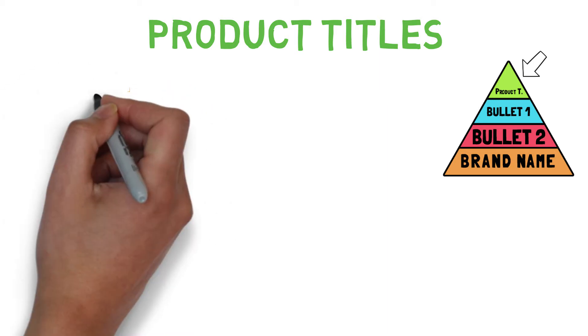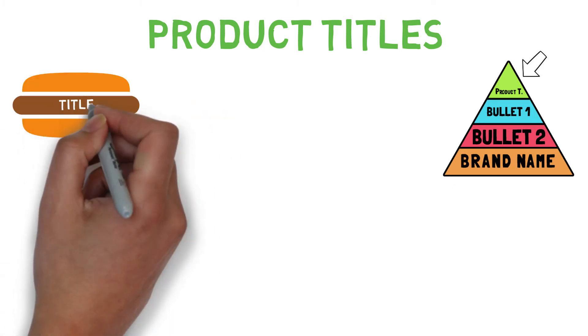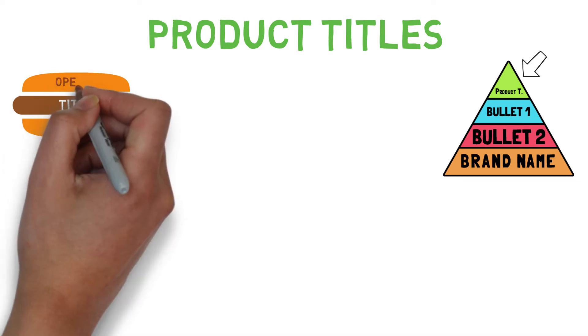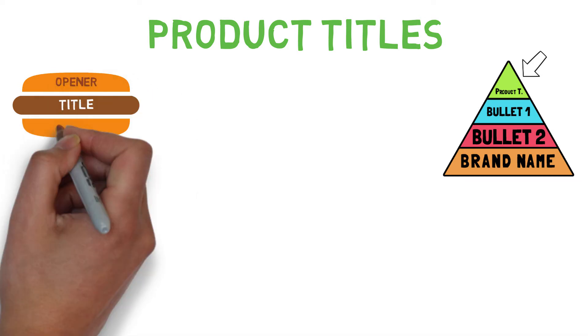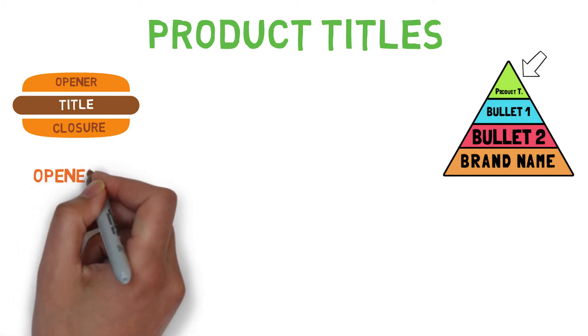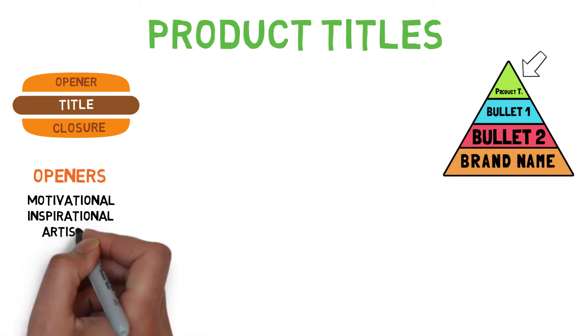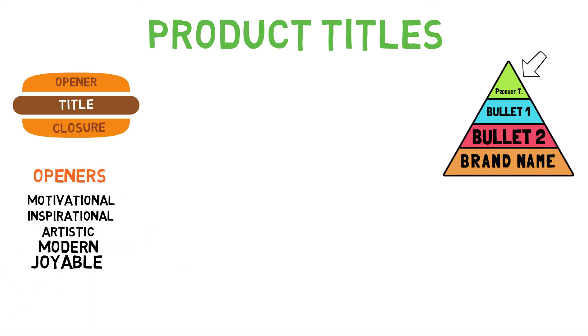Let me tell you a little trick most sellers use to avoid false positives by Amazon's trademark bot. I personally call it the sandwich trick — you put your product title between an opener word and a closure word. The opener word must always describe the vibe of your design and must come first in your title. For example: motivational, inspirational, artistic, modern, joyable, etc.